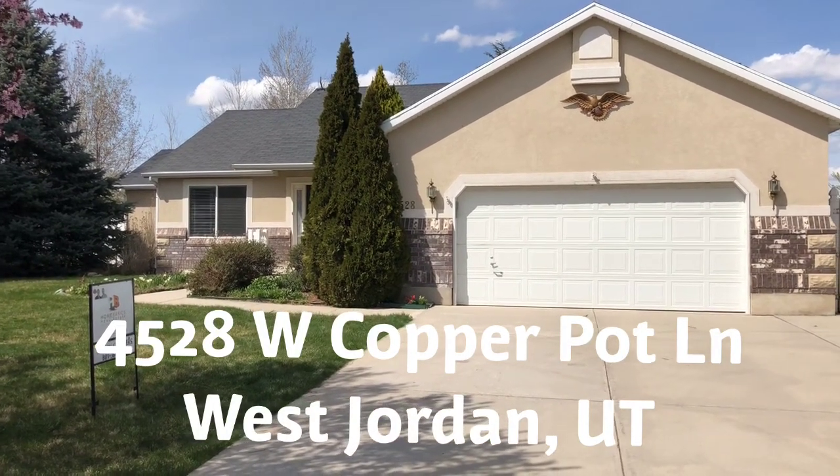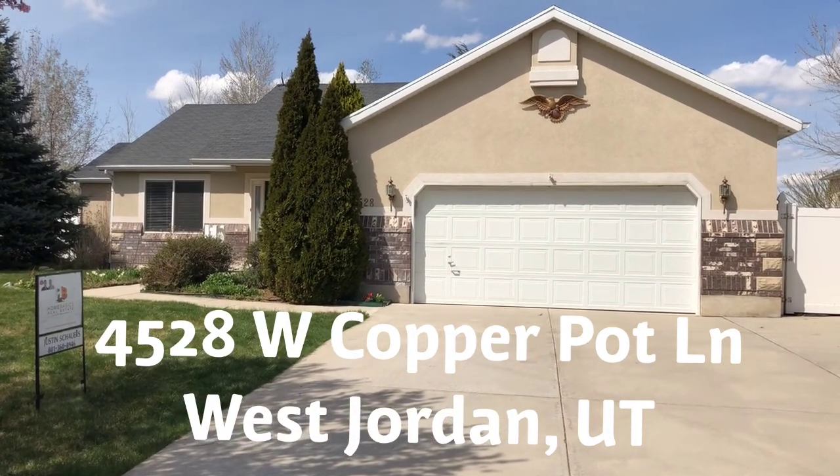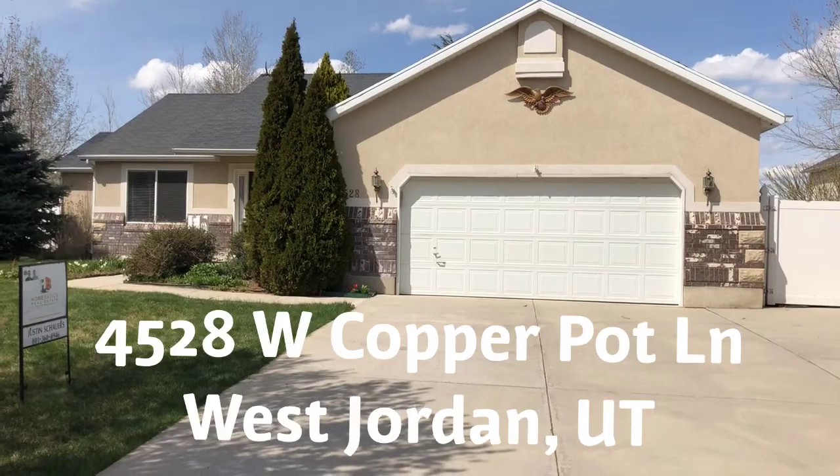Hello, this is Justin Showers, the principal broker here at Home Basics Real Estate. We've got an awesome property at 4528 Copper Pot Lane in West Jordan.